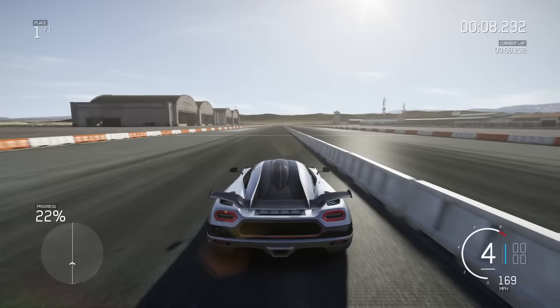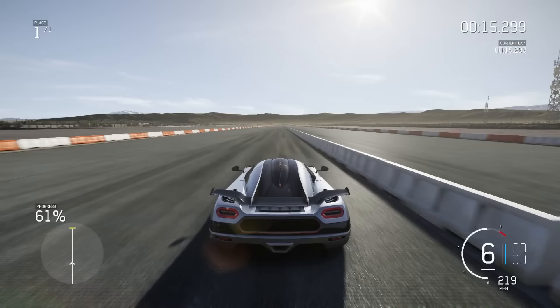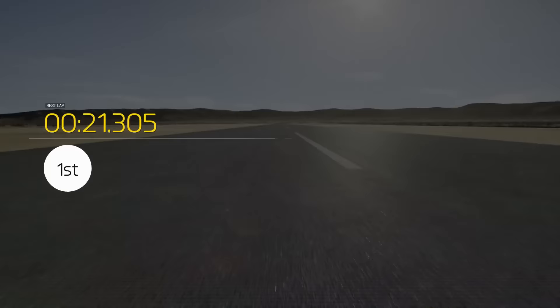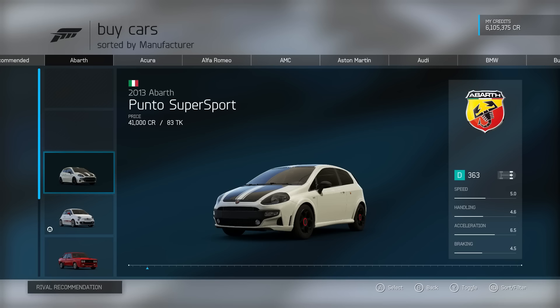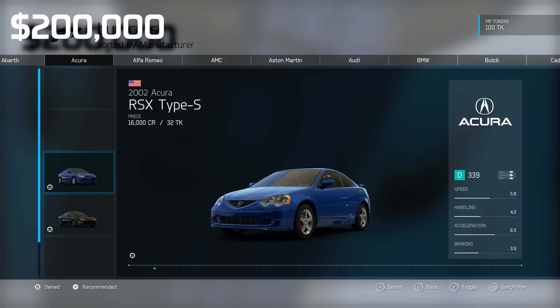I think the mile is going to suit this car a little better, though my shifting might need to be cleaner. This thing is a rocket — already 200 miles per hour and we just passed the halfway mark. This is like a 20-second car in the mile. 21 seconds — it was almost under 20. That is insane.